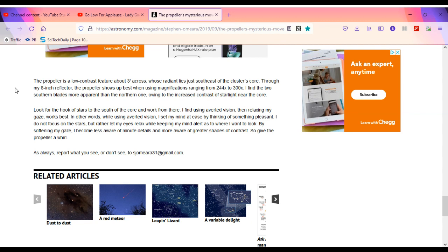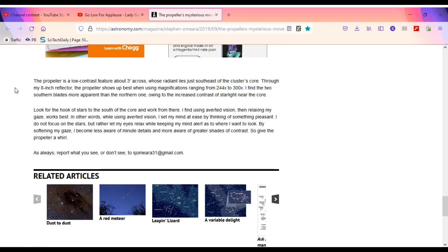Using averted vision then relaxing your gaze works best. While using averted vision, set your mind at ease by thinking of something pleasant — do not focus on the stars, but rather let your eyes relax while keeping your mind alert as to where you want to look. By softening your gaze, you become less aware of minute details and more aware of greater shades of contrast. So give the propeller a whirl.